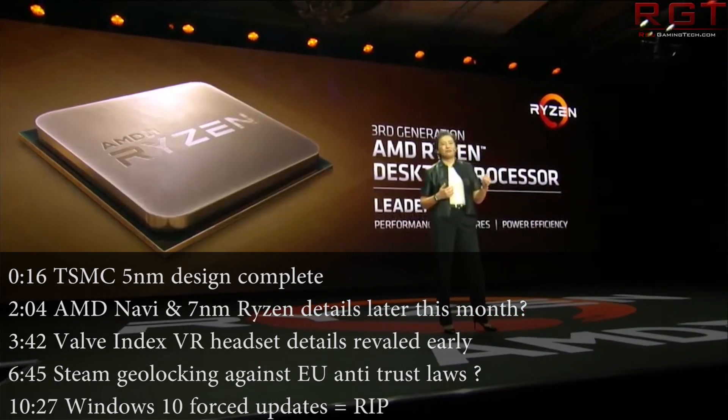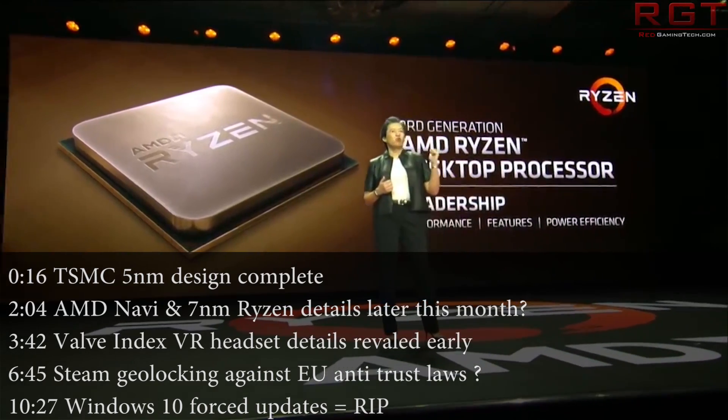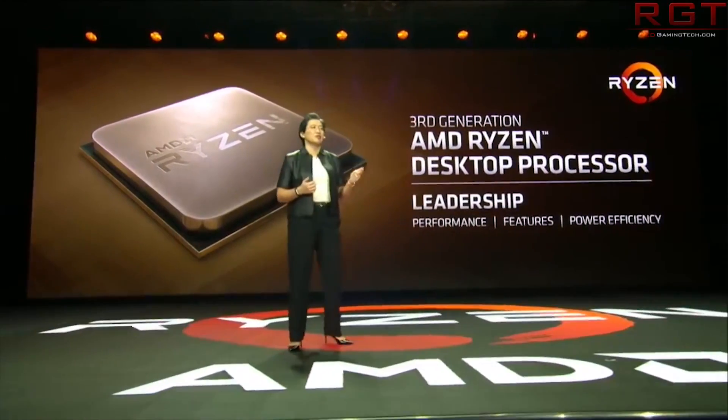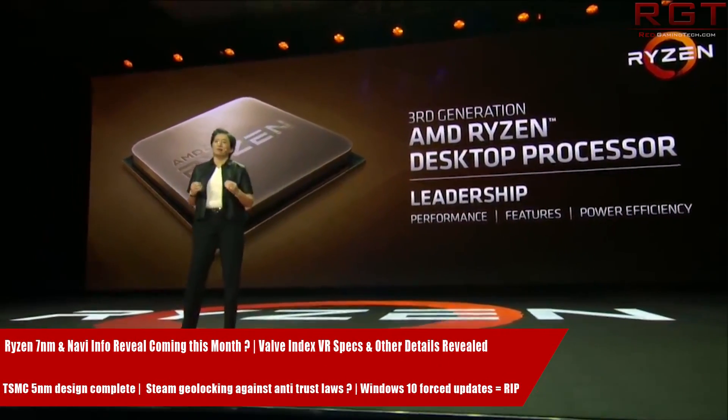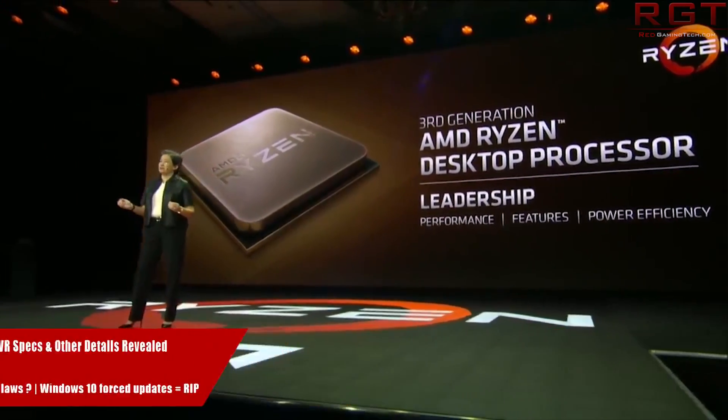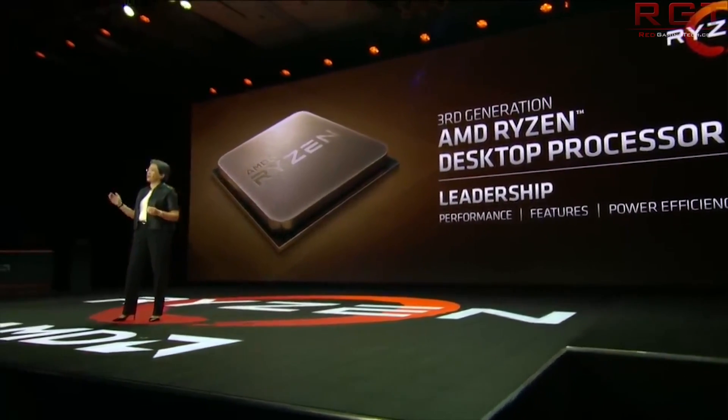Hello and welcome to this Red Gaming Tech video, where as always I am here with the latest from the tech world in the last 24 or so hours. We're going to kick things off today with a little something regarding TSMC's 5NM.